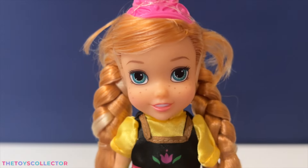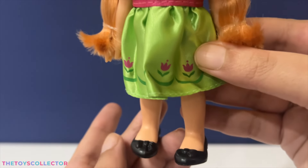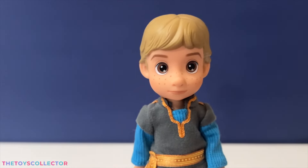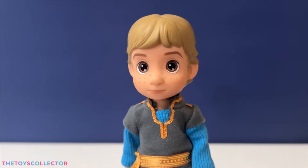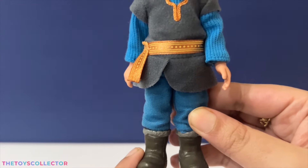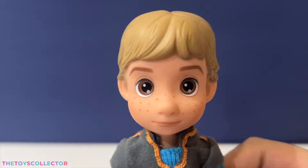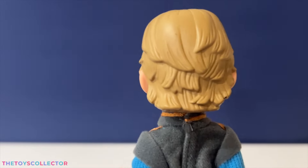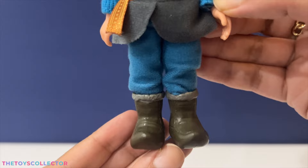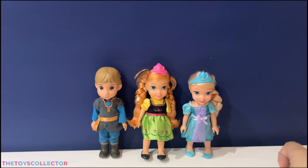Here's a close-up of Anna — super adorable! Then in this gift pack we have Kristoff. Here's a close-up of Kristoff — he comes with a super cute outfit and a pair of boots. Here's Kristoff and Anna together!